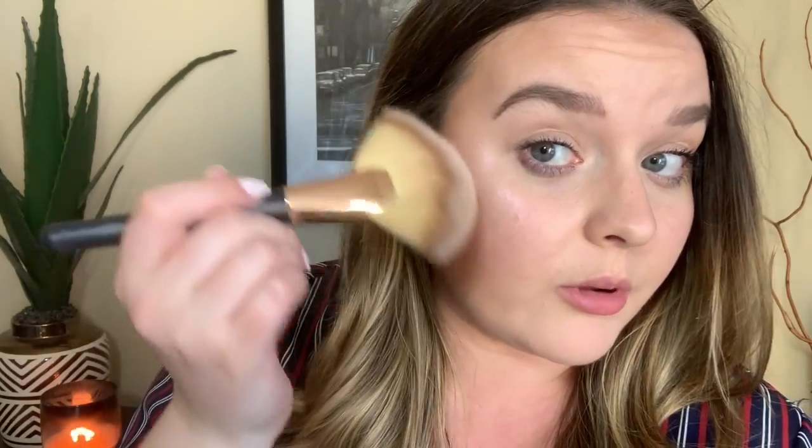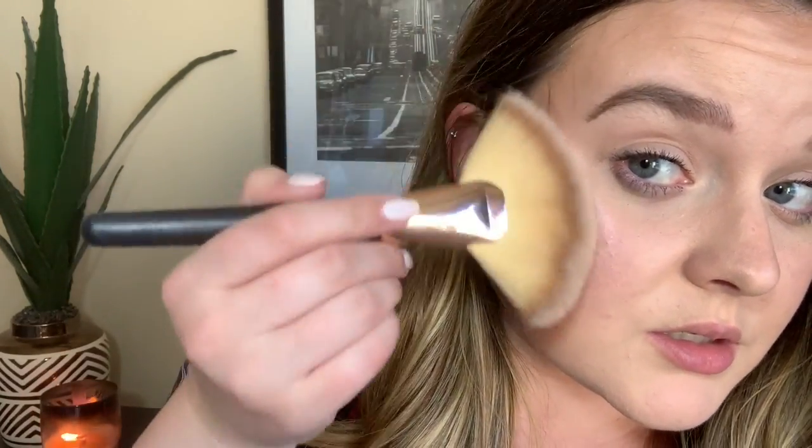I've actually never used Ulta Beauty brand before, so I don't really know what to expect. I've put on about five or six layers and it's not as shimmery as I was hoping, but it's still really pretty when it hits the light - that super pretty pink color. You definitely have to use a lot of product. The downside is it's making my acne more visible, which I don't like when highlights do that. I put on about six layers - that's as good as it's going to get.